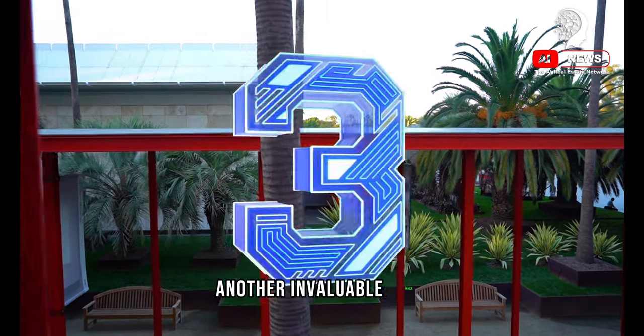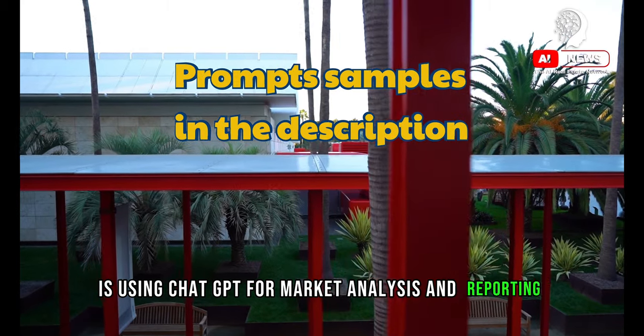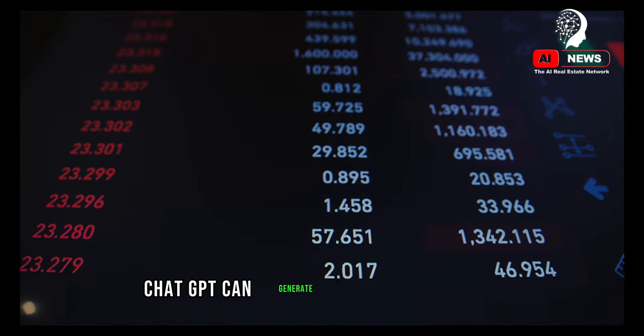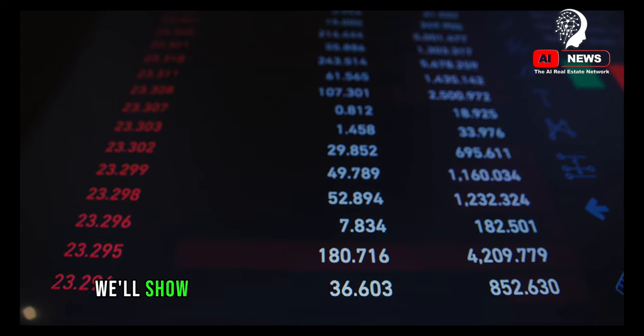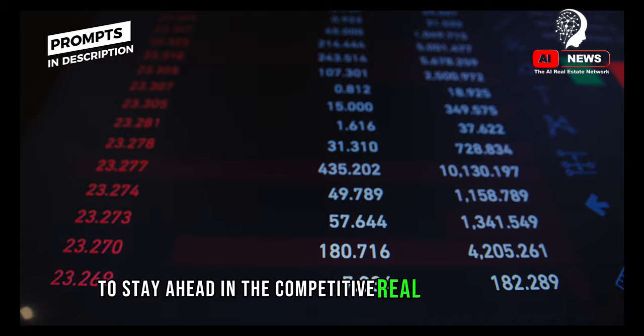Another invaluable hack is using ChatGPT for market analysis and reporting. By inputting market data and trends, ChatGPT can generate insightful reports, helping you and your clients make data-driven decisions. We'll show you how to make the most of this feature to stay ahead in the competitive real estate market.